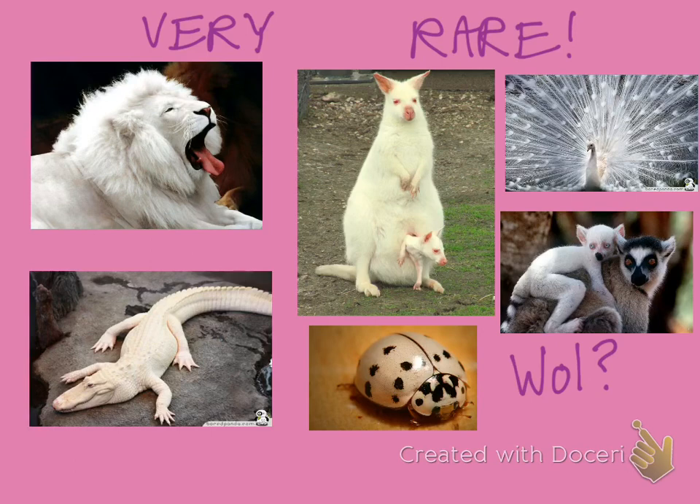I wrote at the top here: very rare, and this is absolutely true. To see animals or people that have no color is extremely rare. One of the distinguishing factors — and you can really notice it on this kangaroo — is that the eyes can be pink. So that means they definitely have albinism. You can look at these animals and think, oh, that's pretty cool. But for the animal, it is bad news.